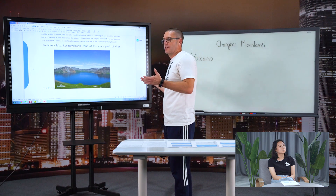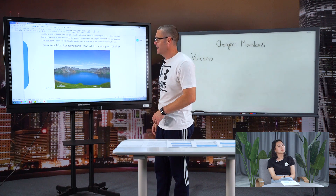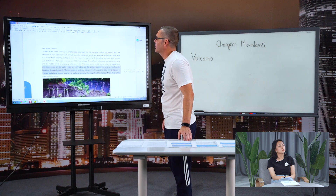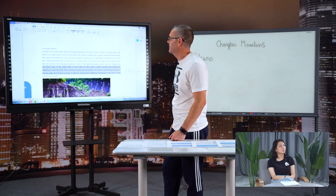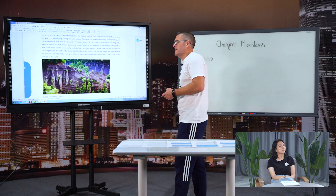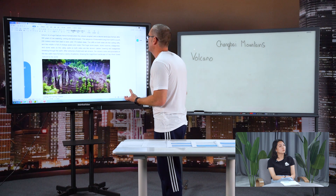If this volcano were to become active, everything inside would boil, shoot up, and something dramatic would happen if it ever erupted again. Now, other things around this area: we have the Yalu Grand Canyon, located in the south of the scenic area of Changbai Mountain. The canyon was formed when the volcano erupted — a natural thing that happened.